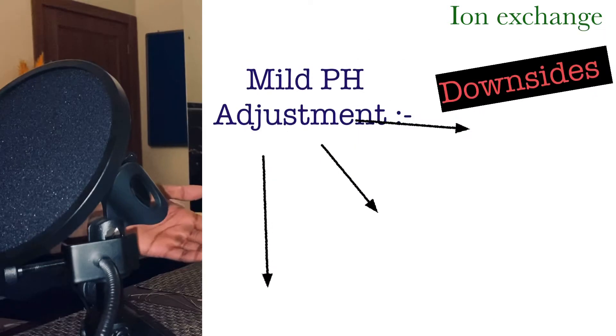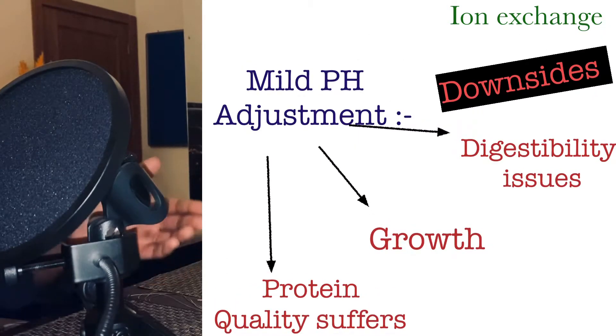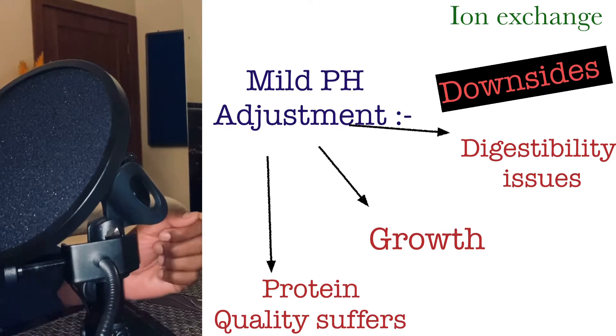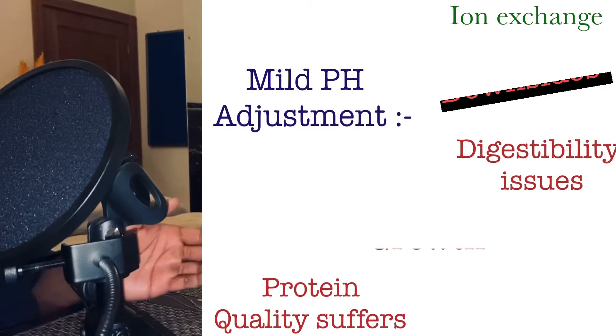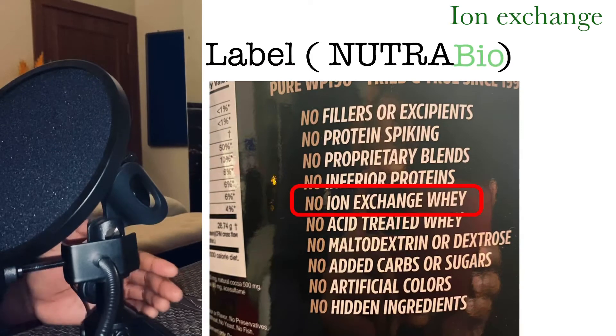This process also changes the structural form of proteins when regulating the desired pH. This can probably have negative effects on the quality of protein, its digestibility and growth. This protein powder in its leanness doesn't have a lot of vitamins and minerals compared to others.